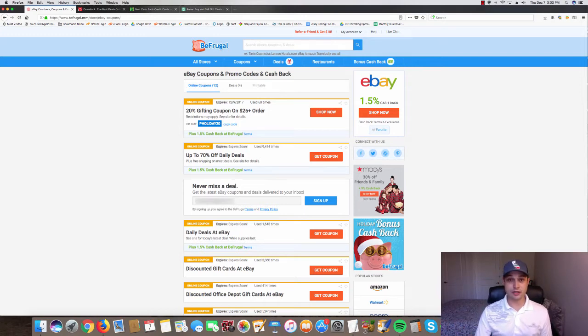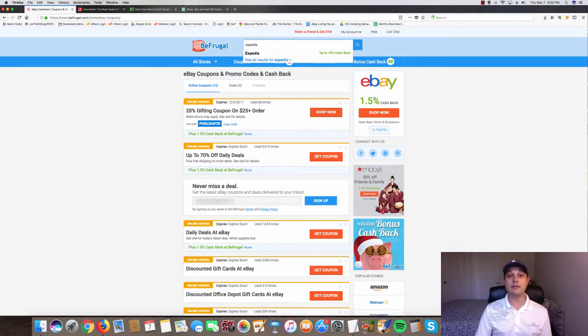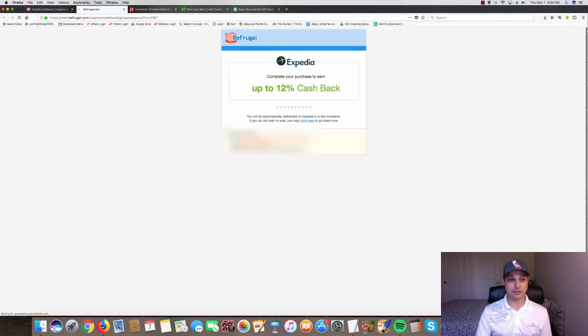I also use this in my personal life. For example, you can type in Expedia — I love to travel. Last year, as my business was running on autopilot, I went to about six different countries and took two cruises. Every single time I got cash back.